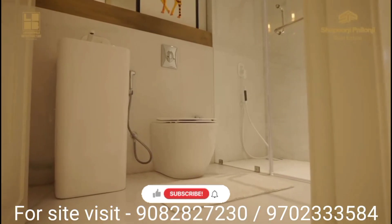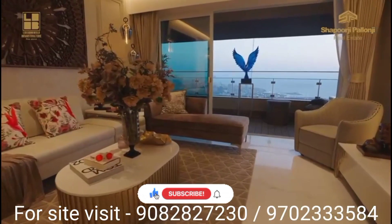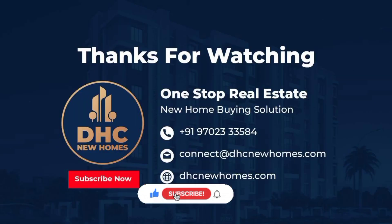For more details about Minerva at Mahalakshmi, call us on the given numbers. Thank you for watching DHC New Homes, your one-stop real estate destination.